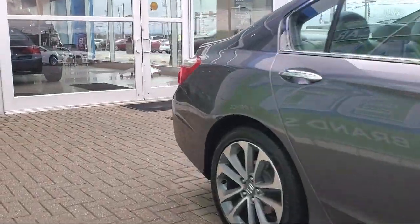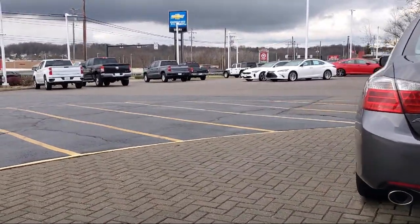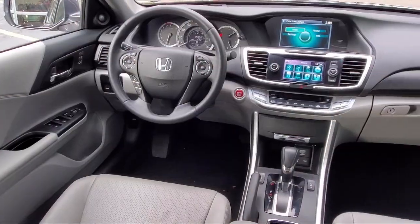It also features electronic stability control, air conditioning, alloy wheels, steering wheel controls, and has less than 50,000 miles on the odometer.